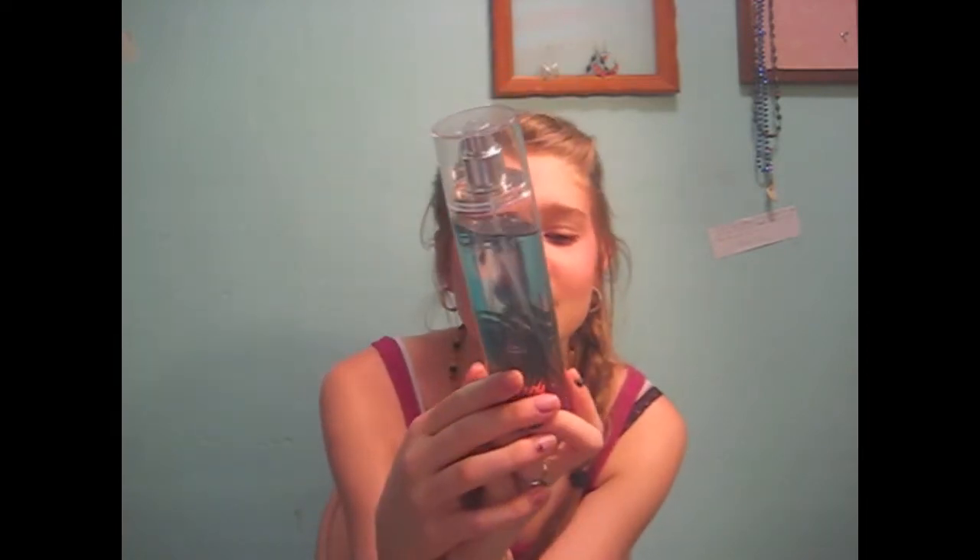I use baby wipes to remove makeup off my face, which is kind of weird, but I do. The last beauty thing is perfume — it's Malibu. I don't really like using perfumes because of all the chemicals in them. I just don't like chemicals in anything, which is why I make my own stuff so I know what's in it.